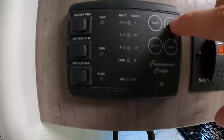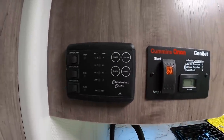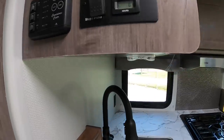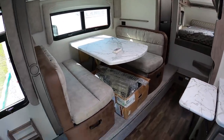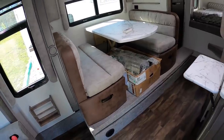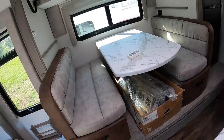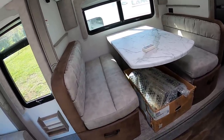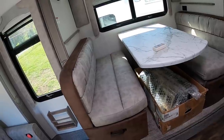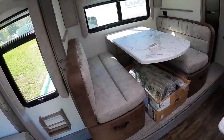Your fresh water again was 42 gallons and both black and gray are 35 apiece. Then you have your dinette. The dinette also makes into a bed — the dinette bed is 44 inches by 72 inches, so somebody like myself could actually use that.